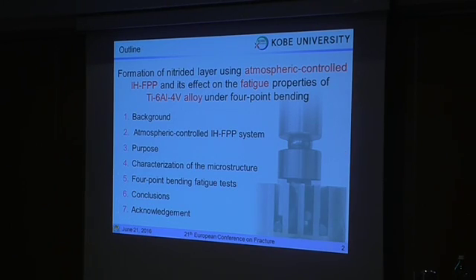This is today's outline. I'd like to introduce the new surface monitoring process, and then I'll show the results of the characterization and microstructure with some point of view, and the results of the key properties.